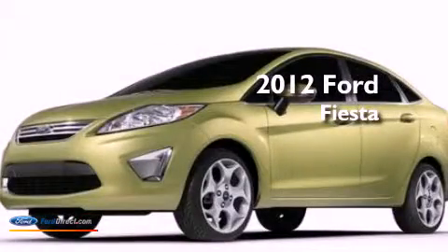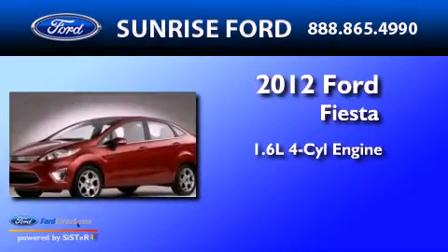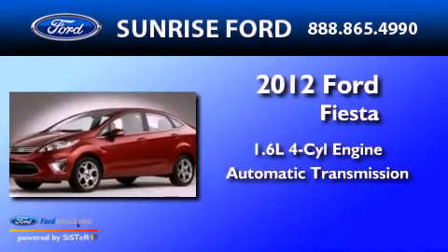This is a 2012 Ford Fiesta. It has a 1.6-liter four-cylinder engine and an automatic transmission.